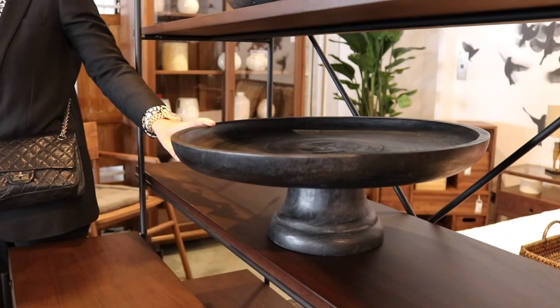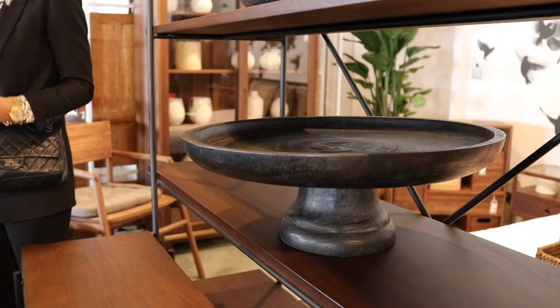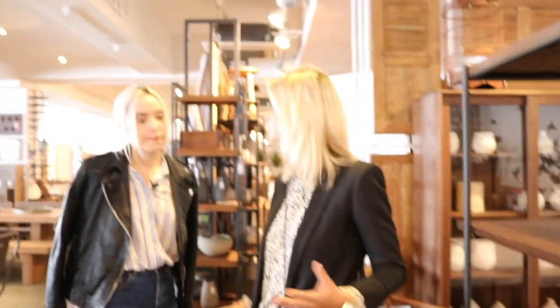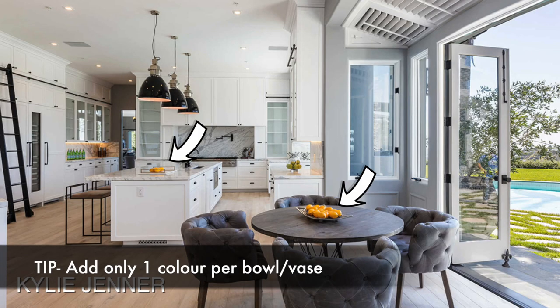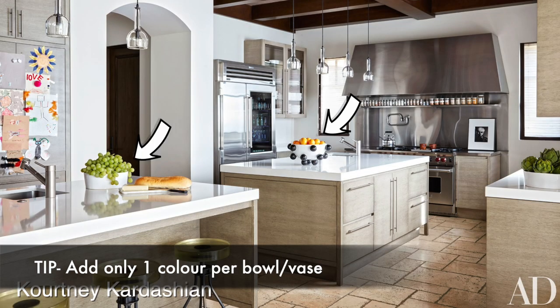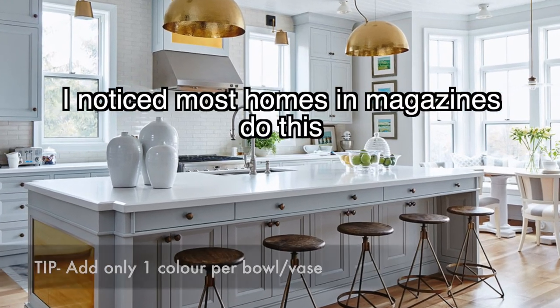This one would be really nice on the countertop to put some fruits — not for every day, you could put it out and bring it inside sometimes. When you do that, you need one specific color. Like the Kardashians, for example, just putting lemons because they want all one color. Don't put tons of fruit in different colors — one color is more elegant. A few dressed lemons would be nice.